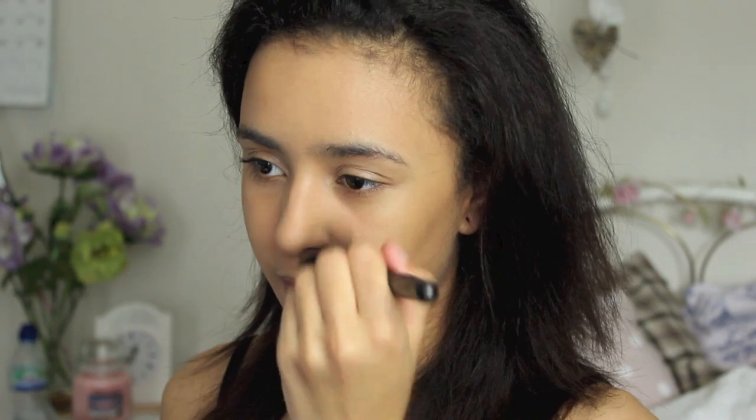To contour, just suck in your cheeks and create a line there, then blend it out so it looks a lot more natural. Always blend up rather than down, because blending it down will drag your cheeks down and make them look droopy. I'm also going to bring it slightly onto the temples to contour there a bit more, and a little dusting on the end of my nose.